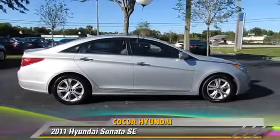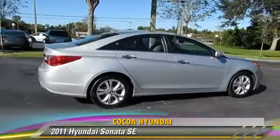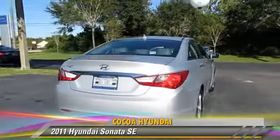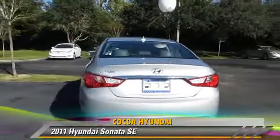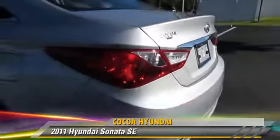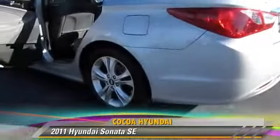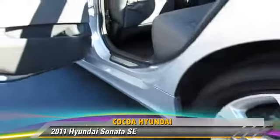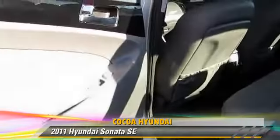The 2011 Hyundai Sonata SE, powered by a 2.4-liter four-cylinder engine with an automatic transmission. This vehicle, with fewer than 35,000 miles on the odometer, gets up to 35 miles per gallon. This Hyundai features a CD player, a sunroof, and tilt wheel.